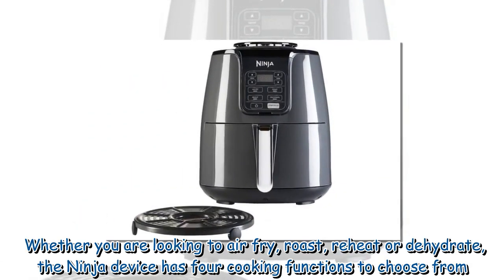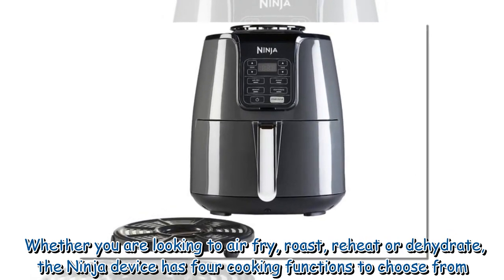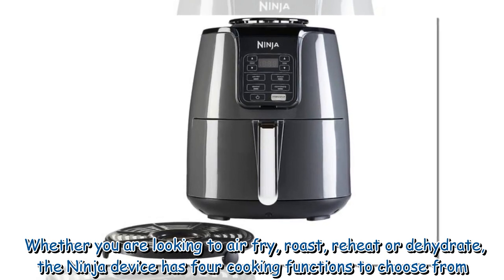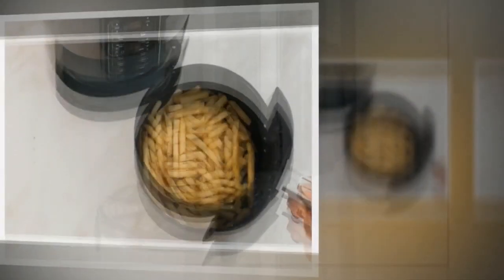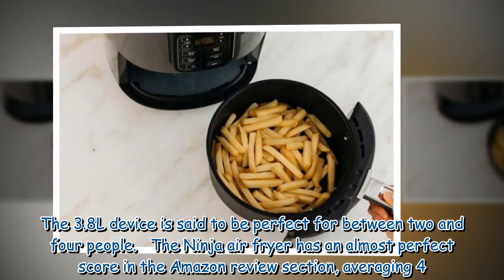Whether you are looking to air fry, roast, reheat, or dehydrate, the Ninja device has four cooking functions to choose from. The 3.8L device is said to be perfect for between 2 and 4 people.